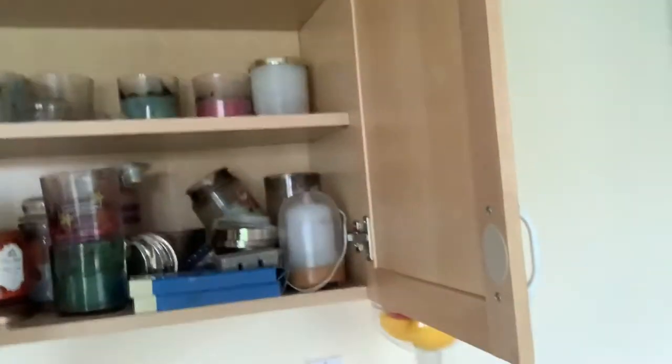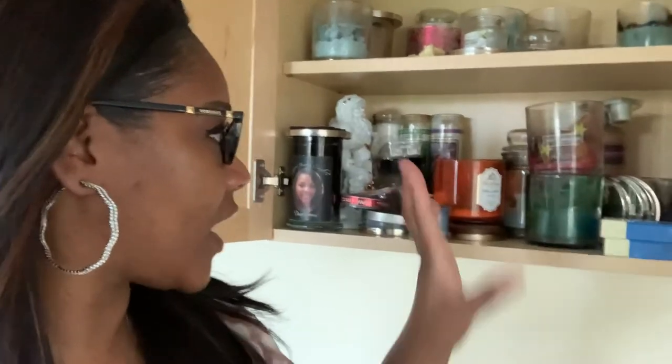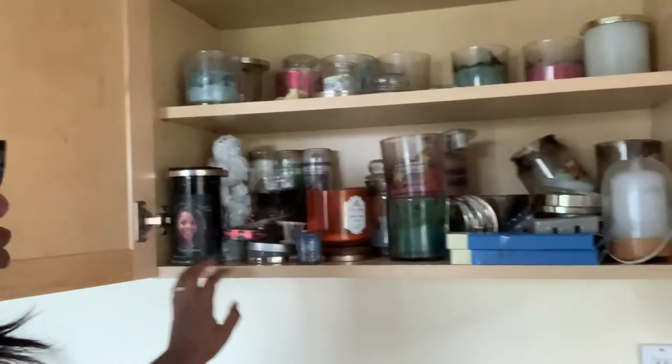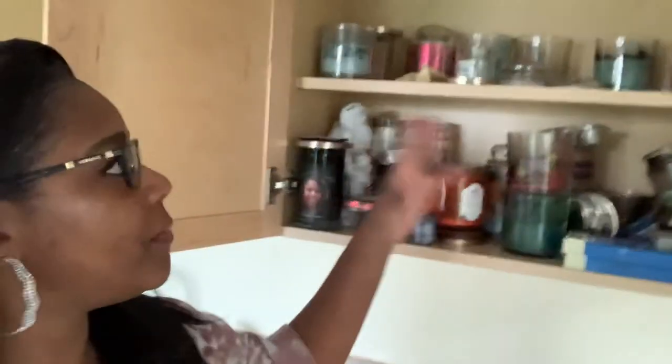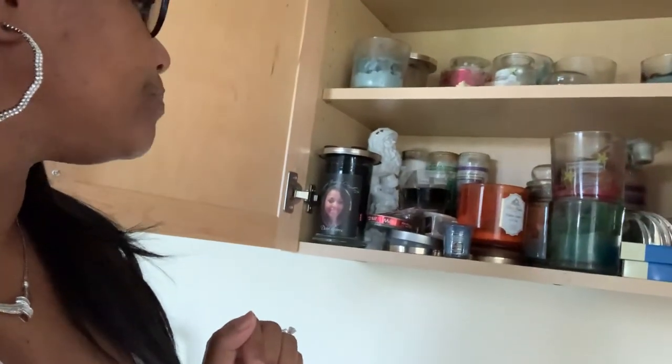This cabinet looks horrible compared to what I usually have. If I was getting out and shopping normally, it would be well stocked and full. But this gives me time to do what I said I was going to do — melt them all down together. I never have the time, but now that I have time I'm going to take a day and do that. I'll probably do a video on that too and show you guys how I do it. I love candles — I have a whole cabinet full of them.